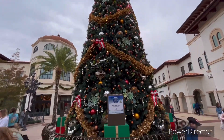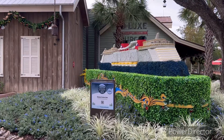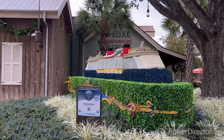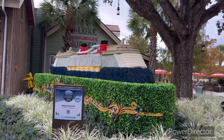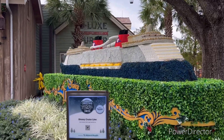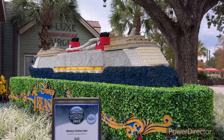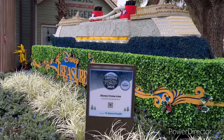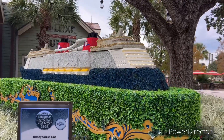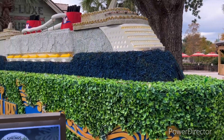Alright guys, we found the next tree but it's not really a traditional tree — it's like Disney's Cruise Line theme, a really unique kind of thing. It's really unique and cool. Disney Cruise Line, I really like how this looks.